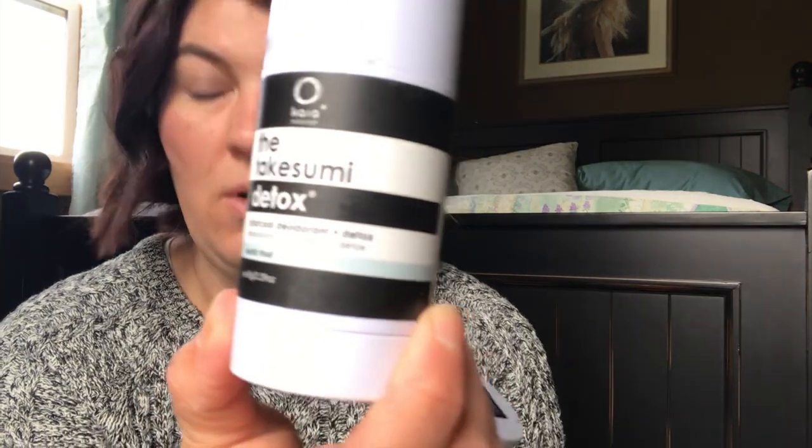The bamboo juicy deodorant came as a set with the detox bar, and I loved it so much I picked up two full sizes. I also picked up the Nordic Frost full size for the men in our household, and the lime mint scent, because my husband really liked bergamot lime from Schmidt's — so I got him something very similar. These are charcoal deodorants and they are highly effective. It comes with a clear top and has the charcoal deodorant inside. I also picked up an extra detox bar.